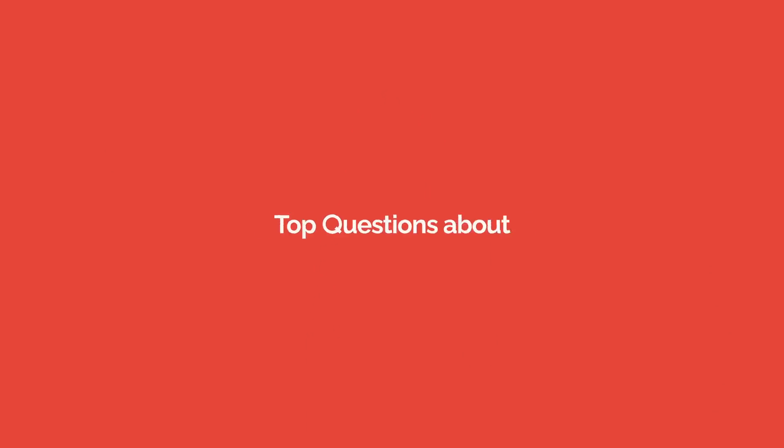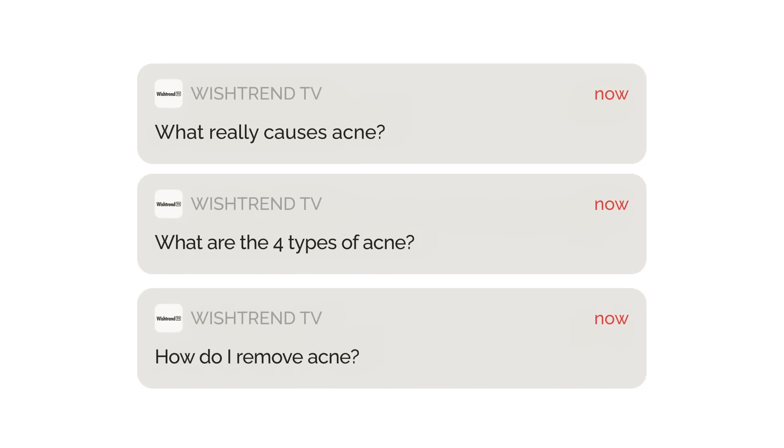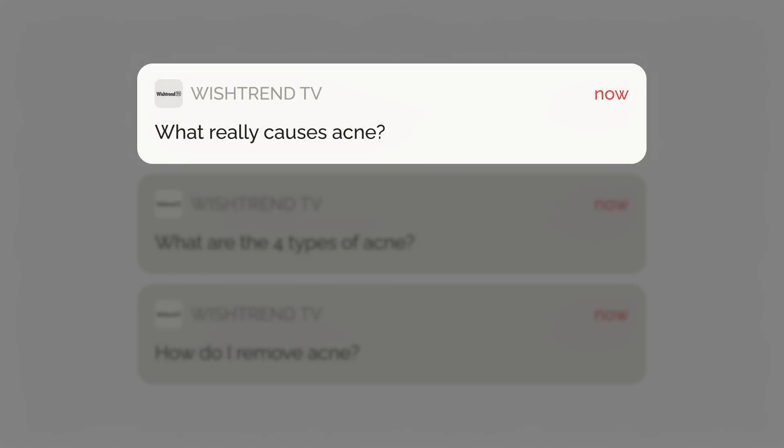Today, I'm going to be answering the most asked questions about acne. Question one: What really causes acne?